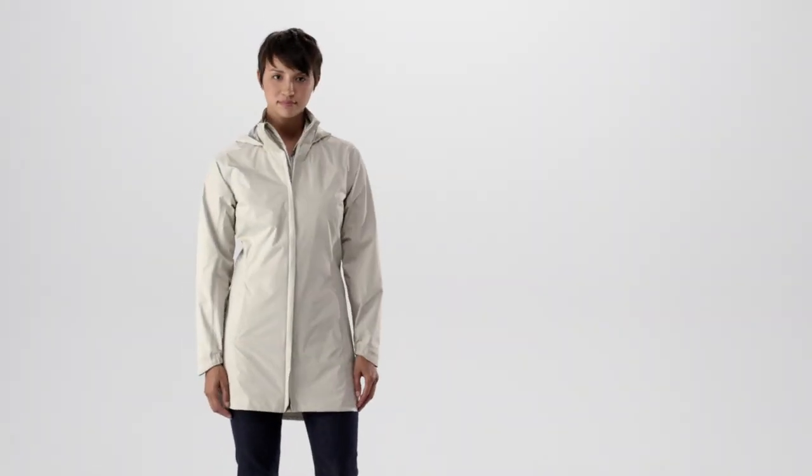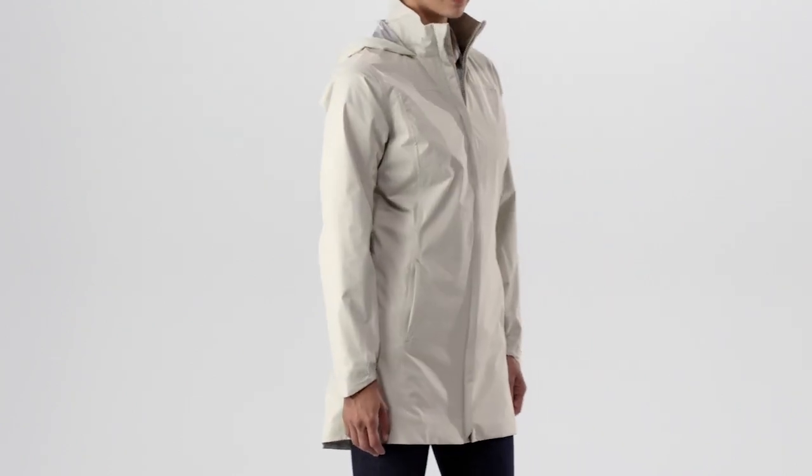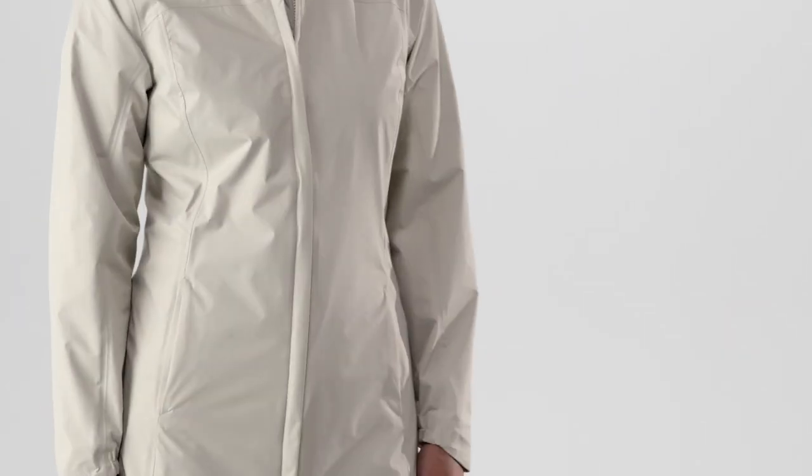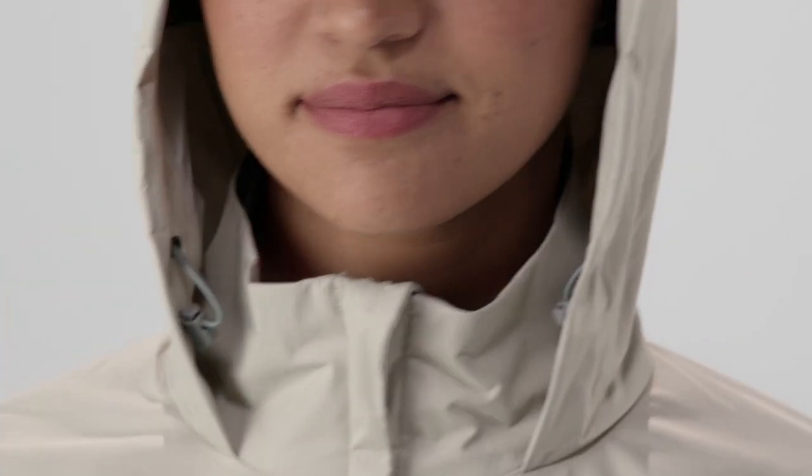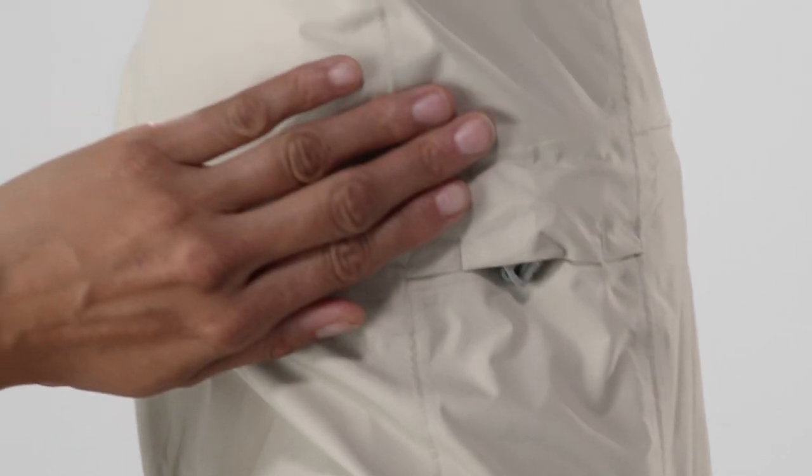This is our Women's Torrent Shell City Coat, a fully waterproof, breathable raincoat we built for wet weather commuting. The hood has a brim to protect your face and adjusts in two directions. The collar stands independently from the hood.